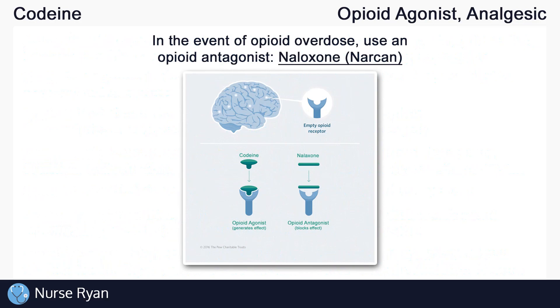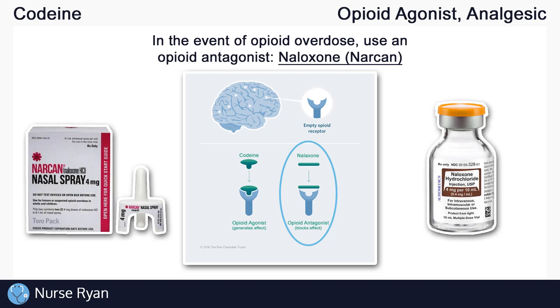In the event of opioid overdose, an opioid antagonist such as naloxone, also known as Narcan, can be used to prevent further opioid binding to the opioid receptors. Naloxone often comes as a nasal spray or as an injection. And that's about it for the basics of codeine. If this video has helped you out, please consider leaving a like and subscribe. If you have any questions or would like me to review a specific drug or topic, please let me know in the comments — thanks for watching.